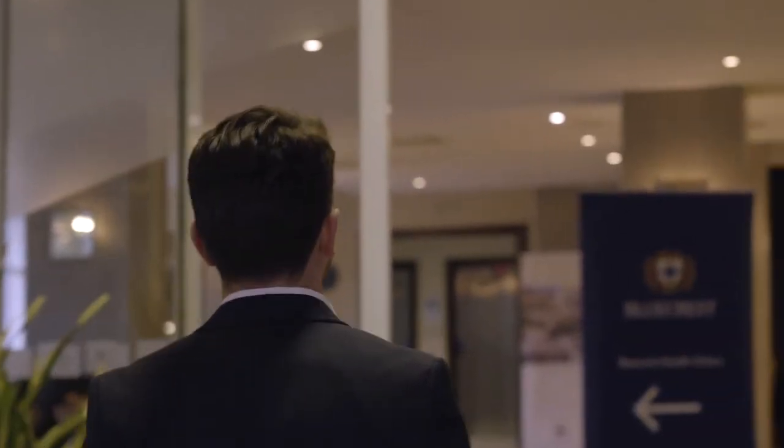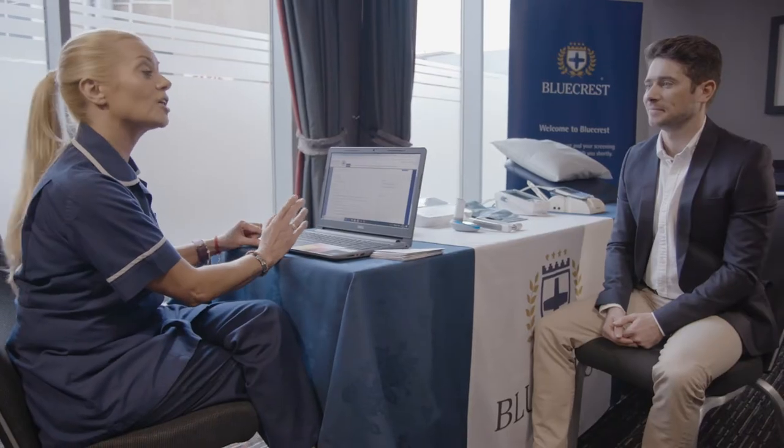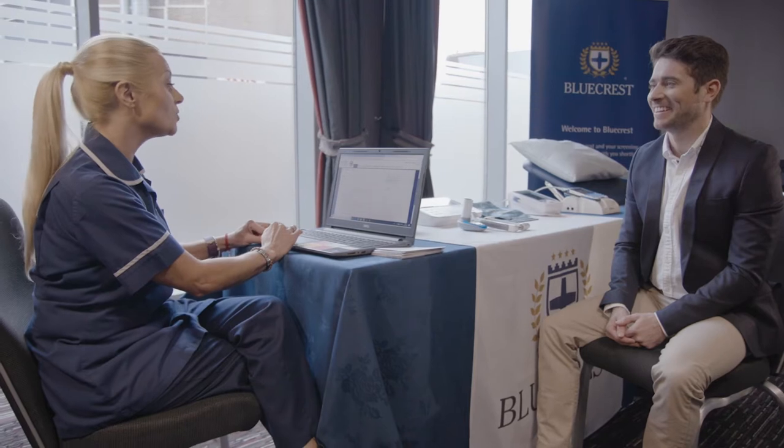With great transport links and easy parking, you'll usually be able to find a clinic within just 10 minutes of your home or work. Your screening is designed with you in mind. It will be quick, easy and pain-free. You'll be surprised about the amount of detail we can gather in a relatively short space of time.